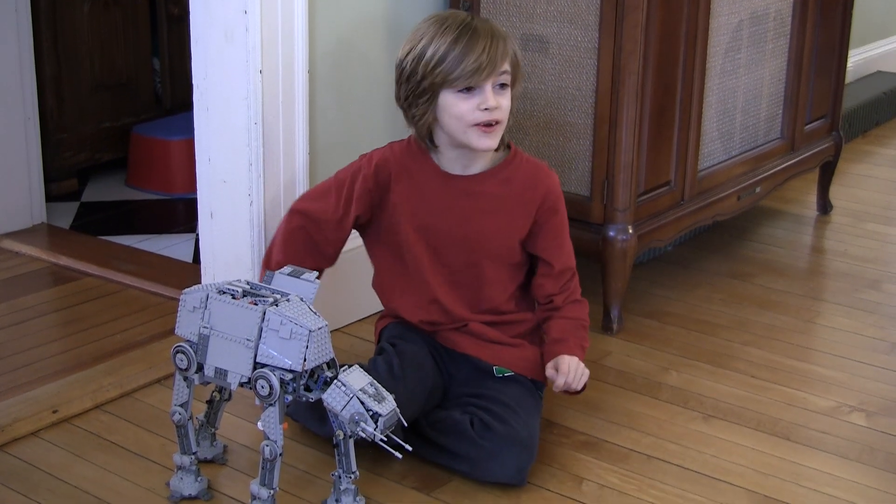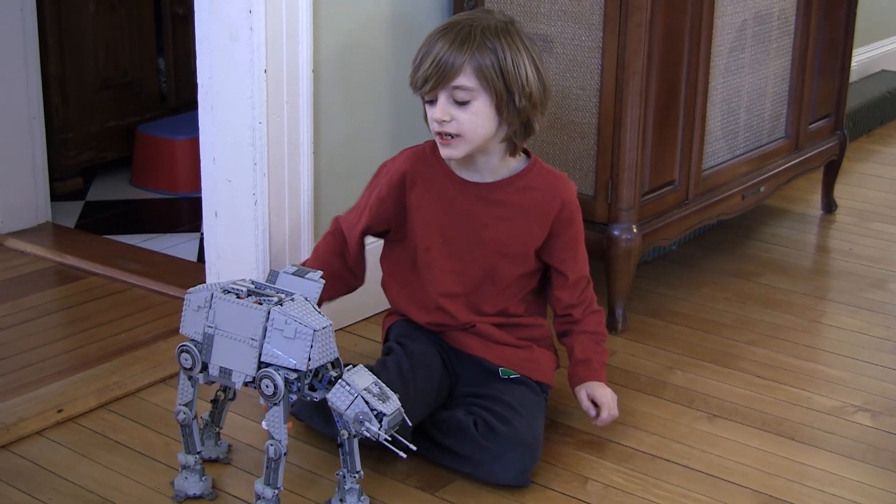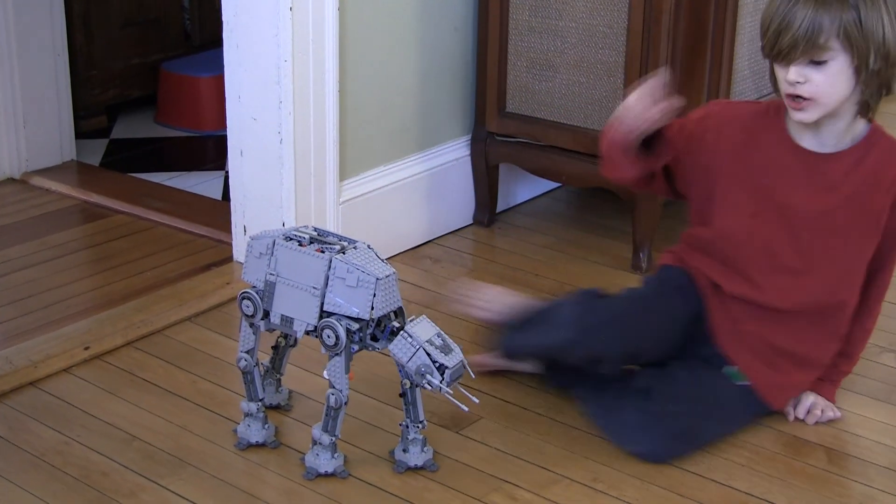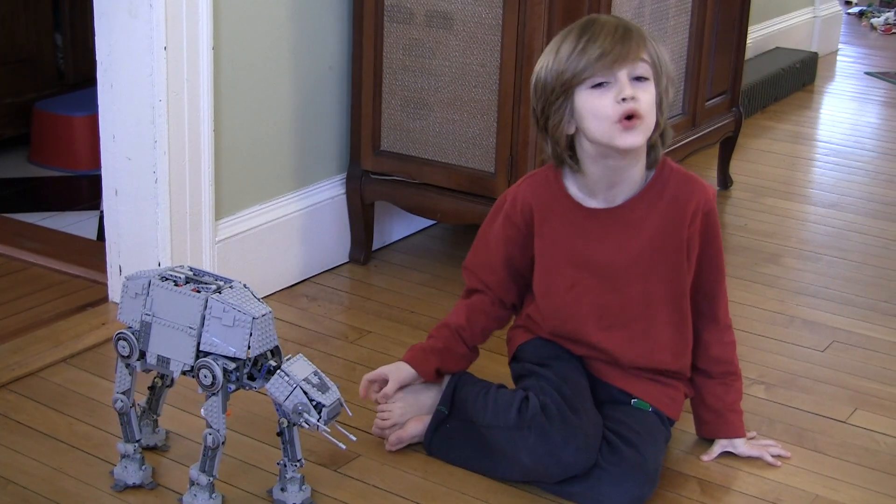I got it for Christmas. It took me four days to build, and now I'll show you what it does. After I show you what it does, I'll show you the most cool part it does.